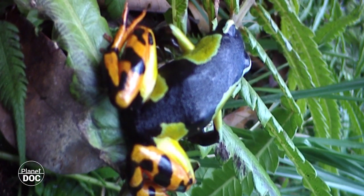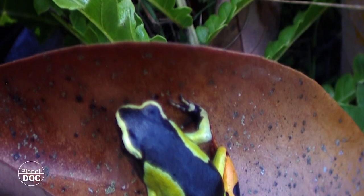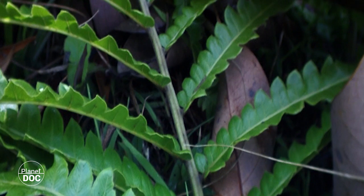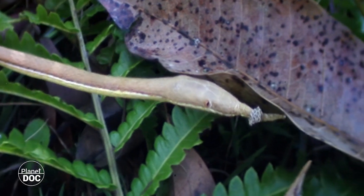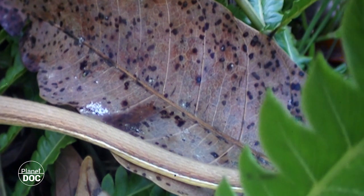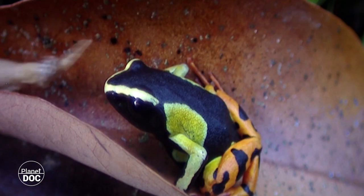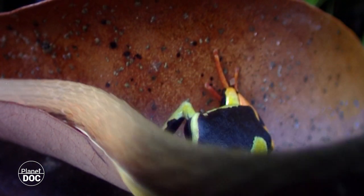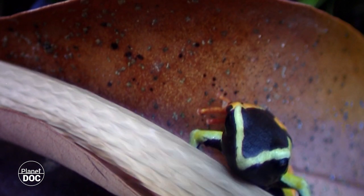This frog is undoubtedly trying to say something with its bright colours. When a hunter detects movement, he heads towards it — stealthily but implacably. But when he sees it close up, he suddenly loses his appetite and makes a quick exit. The interspecies colour code has, fortunately for this frog, worked.